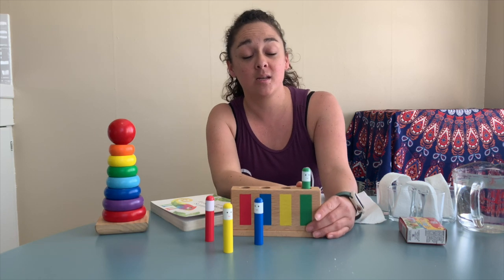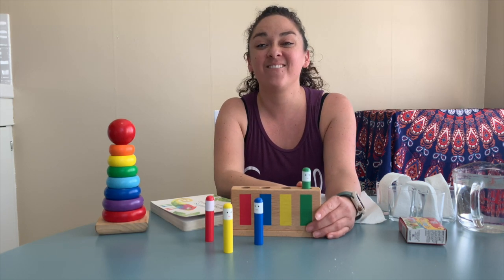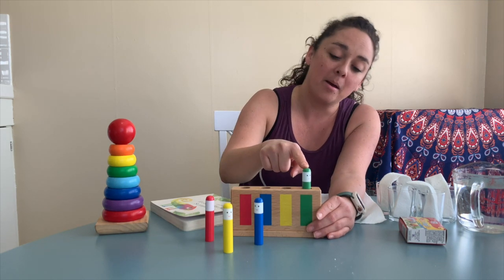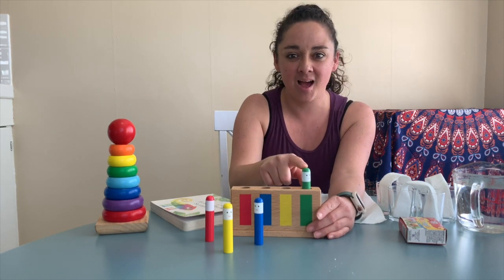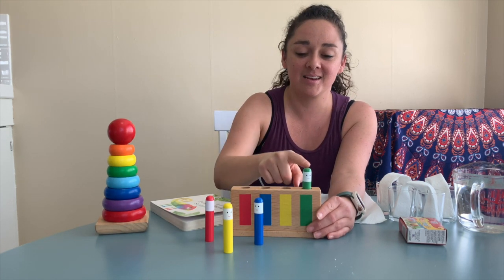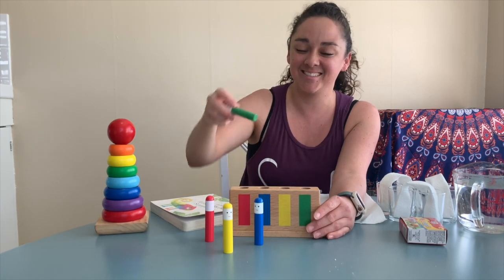And now this one is verde. We're going to make the green one jump now. Verde. Brinca. Can you guys say brinca? That means jump. Brinca. Uno, dos, tres. Brinca. Good job.